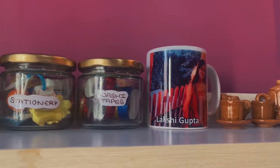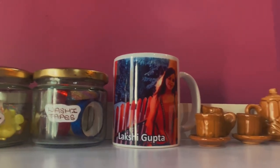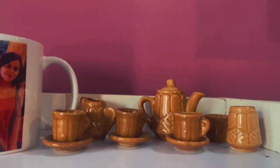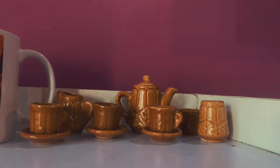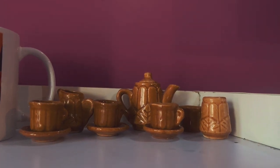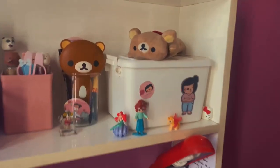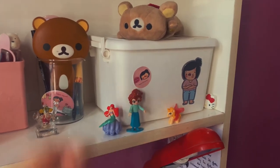Moving forward, I have this mug from my workplace which I saved as an appreciation gift. And here I have these toys — basically my childhood memories. My dad bought me these and I have kept them so carefully till date. Moving on to the second shelf of the desk.